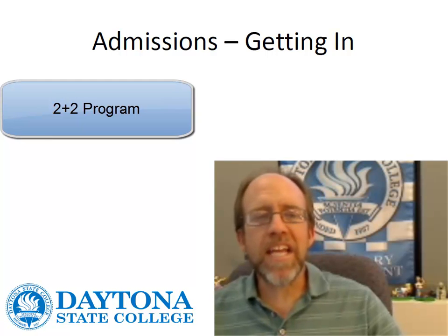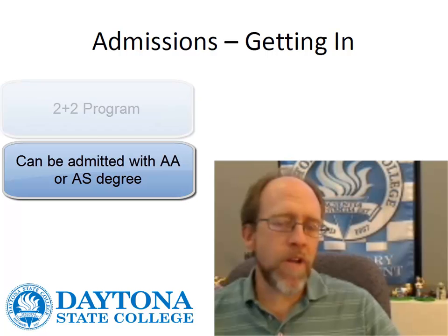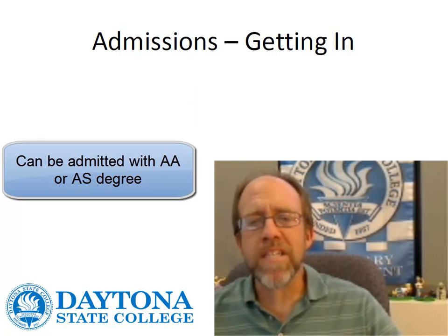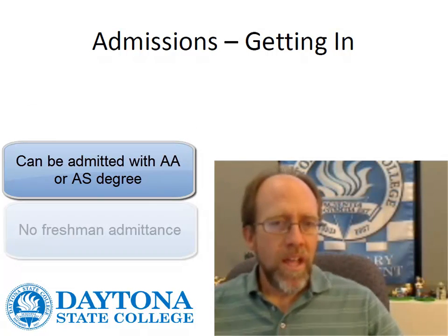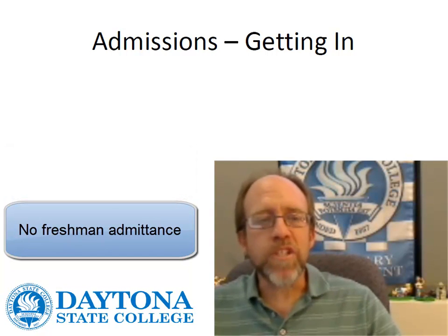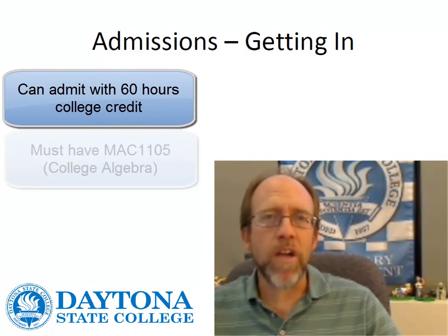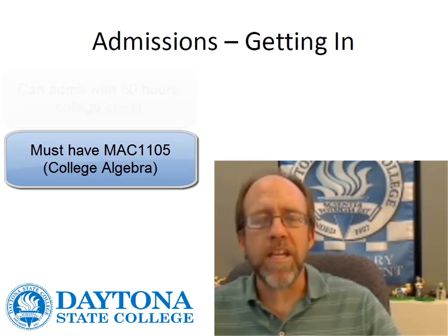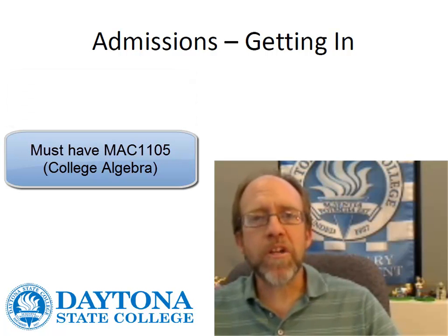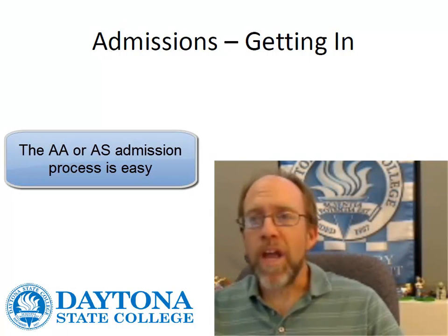First thing we're going to talk about is getting into the program. This is a 2 plus 2 program, and for those of you not familiar with 2 plus 2 programs, it means that it's open admission. If you have an AA degree or an AS degree, you can get into the program. We also have another way to get into the program based on credit hours. If you've got over 60 credit hours and you've taken college algebra, you can get into the program, but the best and easiest route is through the AS or AA route.